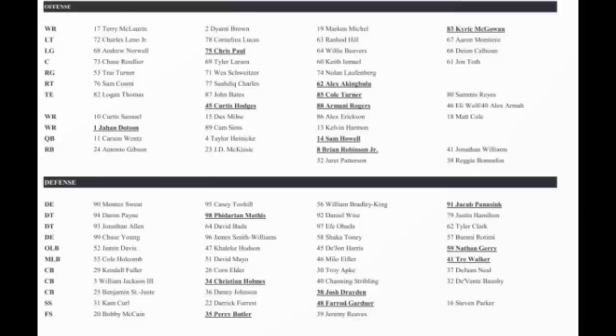Where the offensive line is placed is what we all thought it was going to be. Trey Turner starting at right guard. Sam Cosmi at right tackle. Chase Roullier at center. Andrew Norwell at left guard. Charles Leno at left tackle, with Cornelius Lucas right behind him. Rashad Hill is third string, Aaron Monteiro fourth. Chris Paul is the backup left guard — he can play both guard and tackle. Tyler Larson is right behind Chase Roullier. Westschweitzer behind Trey Turner at right guard. Keith Ishmael is still on the roster as backup. John Toth as fourth string center.